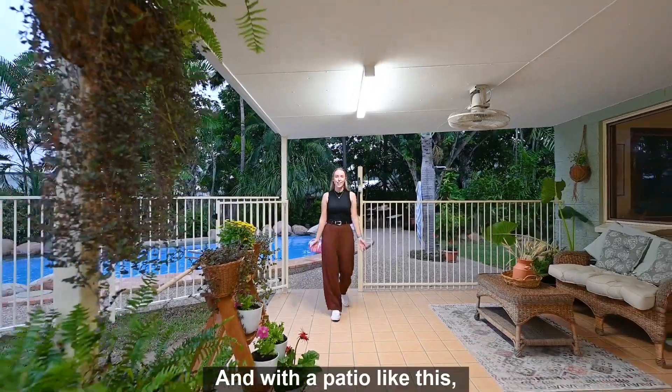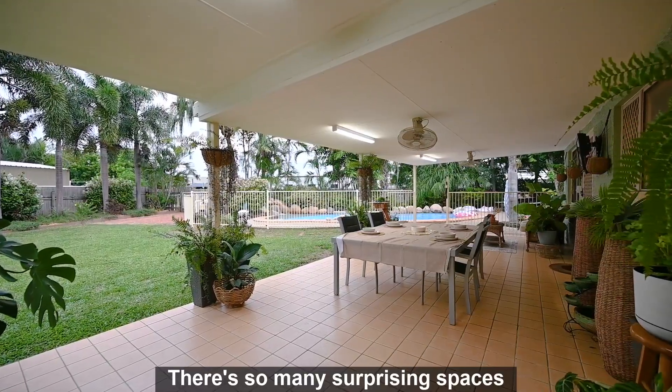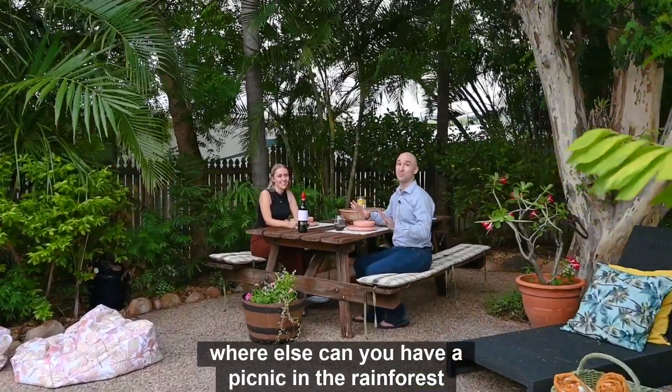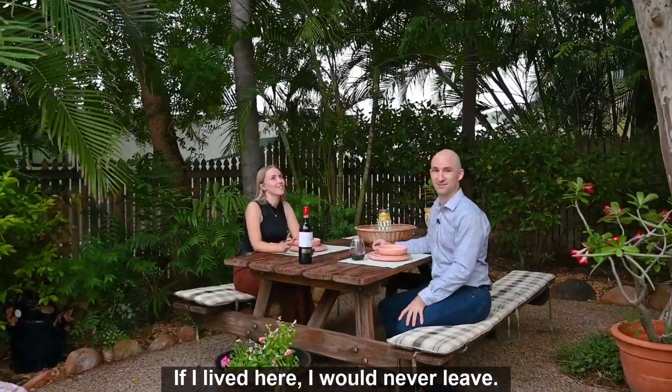With a patio like this you'll be able to entertain no matter what the weather's like. There are so many surprising spaces to enjoy on this property. Where else can you have a picnic in the rainforest on your own property? If I lived here, I would never leave. Cheers.